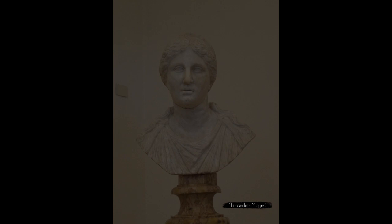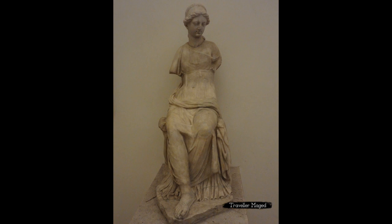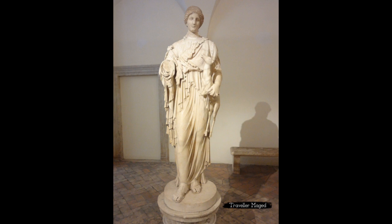Rather than stuffing lots of statues into every nook and cranny of this Altemps space, they've placed just a few choice pieces in each room, allowing and encouraging you to examine each statue carefully, walk around it, and read the accompanying placard in English and Italian that explains its significance and shows which bits are original and which were restored in the 17th century.